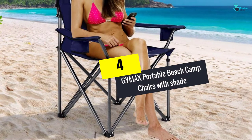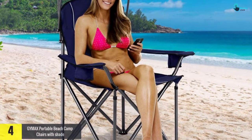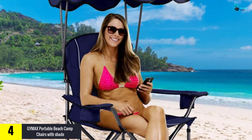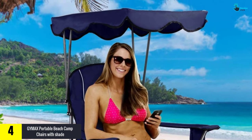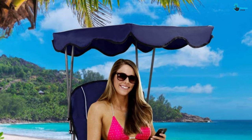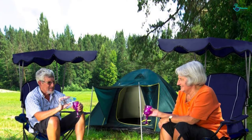Moving on, at number four we have the Jimax portable beach camp chair with shade. Are you planning to buy a super comfortable chair with shade? The oversized frame and padded armrest ensure the convenience of this chair with shade from Jimax. This foldable chair with shade is made of premium grade 600D PVC fabric, with desirable stability and durability.